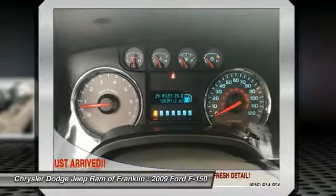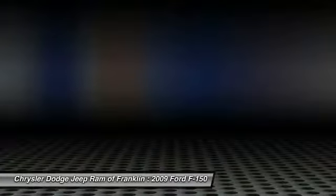Air conditioning, two-ton jack, driver airbag, power steering, and an adjustable steering wheel.